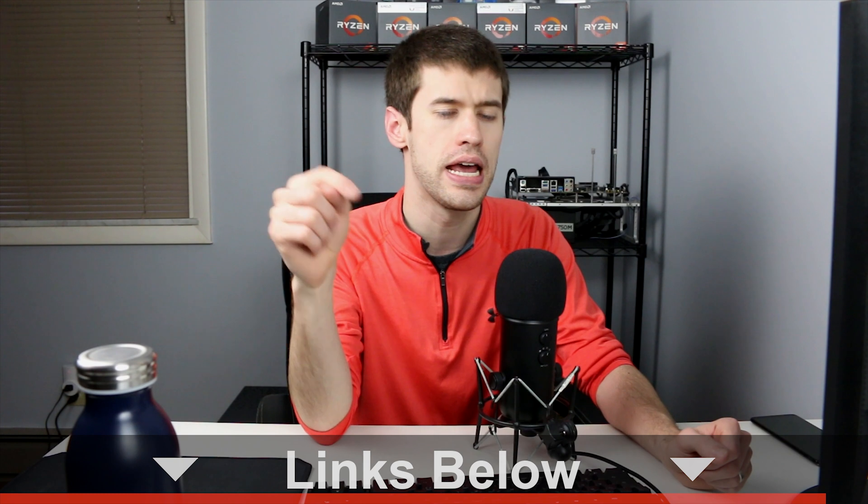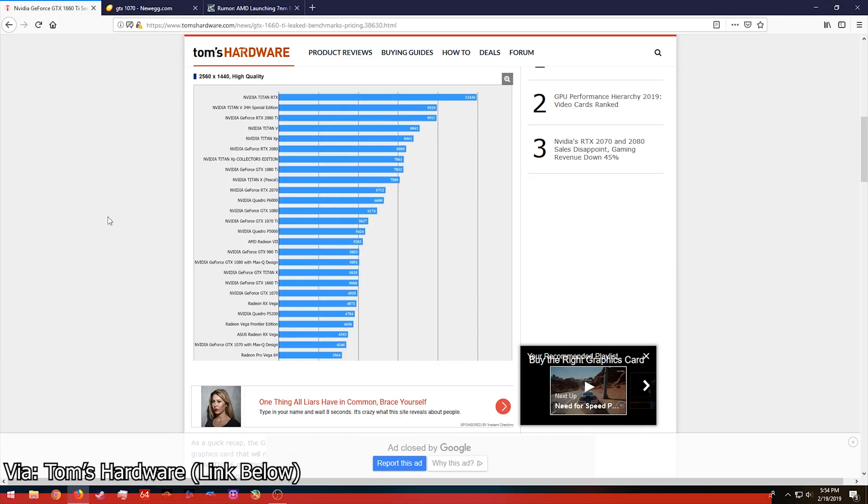For our first source we have Tom's Hardware, and I'll leave links to the relevant articles as well as any products I may mention down below so they're easy to find. While you're down there, go ahead and hit that subscribe button if you haven't already. Today we're going to be looking at Tom's Hardware first, and we have this lovely chart — this is the Final Fantasy benchmark.